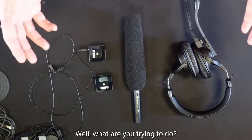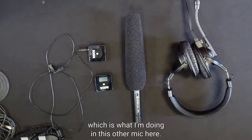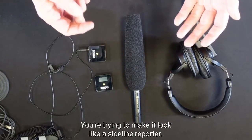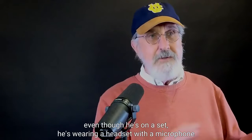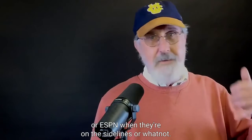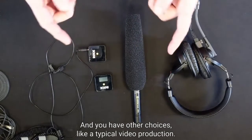Why would you want different choices? Well, what are you trying to do? Are you trying to make it look like a radio show, which is what I'm doing with this other mic here? Are you trying to make it look like a sideline reporter? Look at Dave Ramsey's famous series — even though he's on a set, he's wearing a headset with a microphone — or at ESPN when they're on the sidelines.